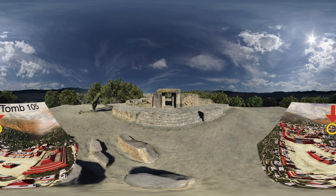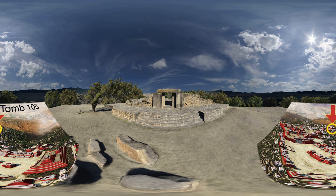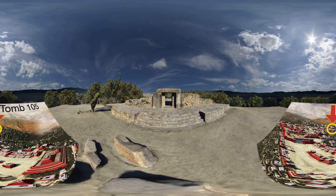The main plaza at Monte Alban is surrounded by palaces, monumental structures, and a large ballcourt. There's a smaller ballcourt near Tomb 105, just down the hill a bit from where we are standing now. Let's turn our attention back to the Tomb 105 structure and move into the building.